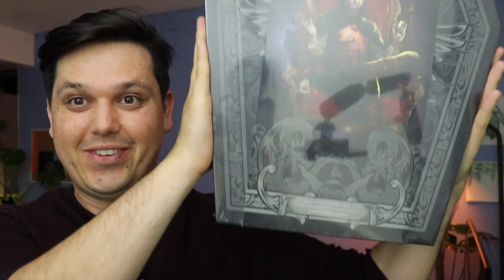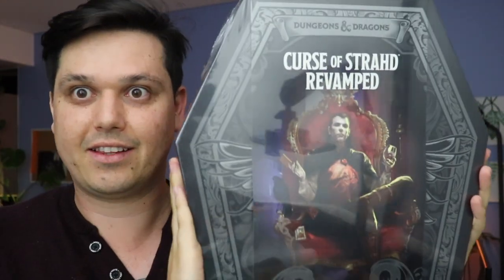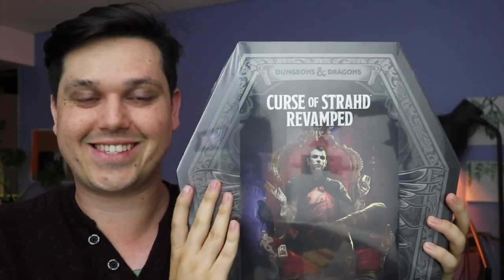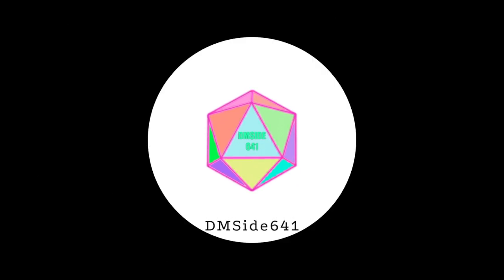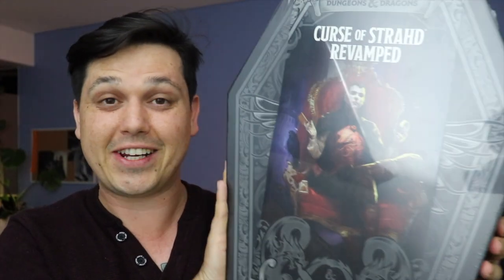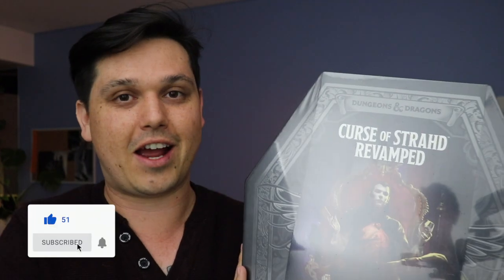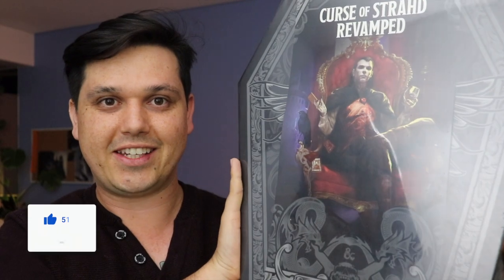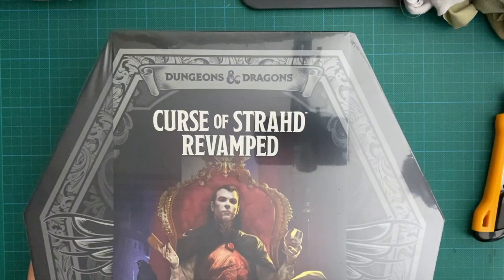This thing is massive, it's bigger than my head. Look at it - it takes up so much room I can't get it all in the camera unless I really pull back. Hello everyone and welcome back to the DM Side. Today on the channel we are unboxing the Curse of Strahd Revamped set, so hit that thumbs up, like button down below and subscribe if you aren't already. Let's take this down to the camera table and get into it.